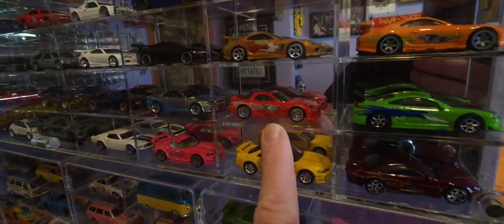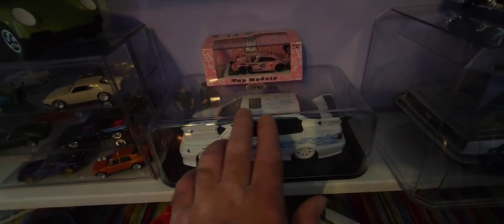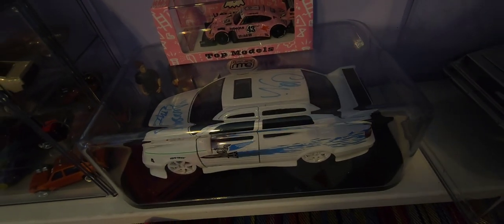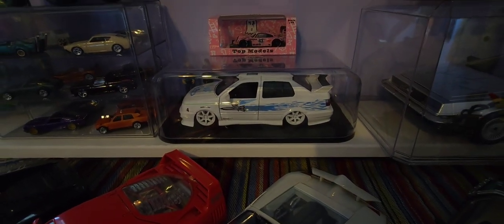There's the 1:64 scale. And this is one of my grails right here — got this from Joe's Rush Shop, thank you Joe. He sent that to me. That is signed by Jesse right there, Chad Lindbergh himself. Super stoked about that.